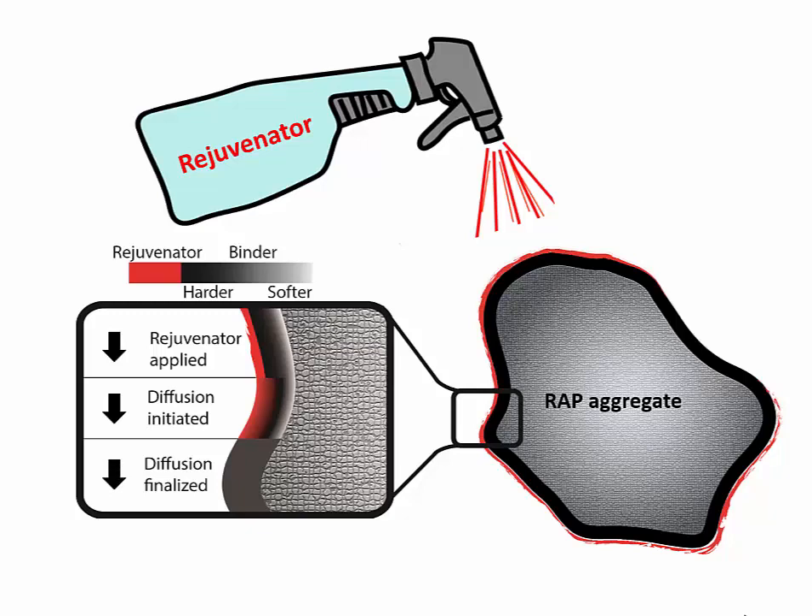At the same time, ensuring homogeneous distribution and accurate rejuvenator dosage is more challenging when adding rejuvenator on the conveyor belt.